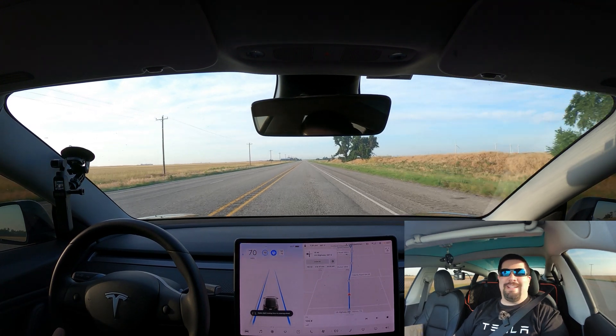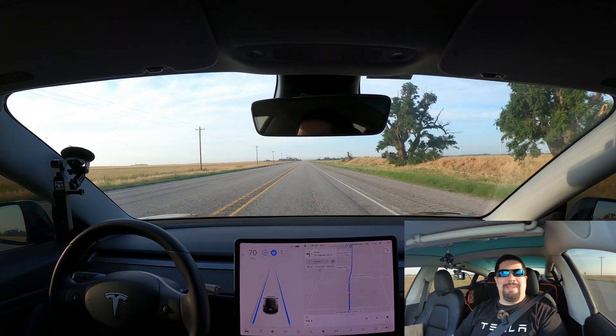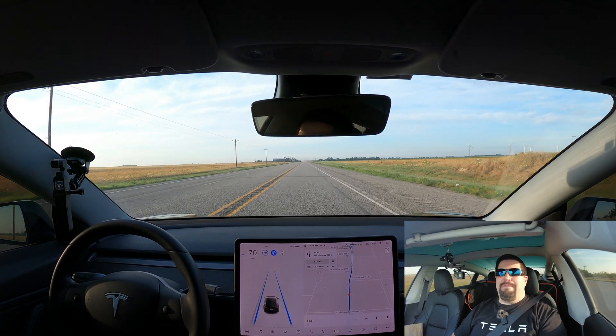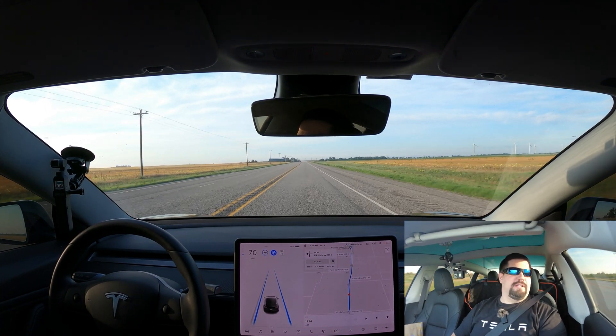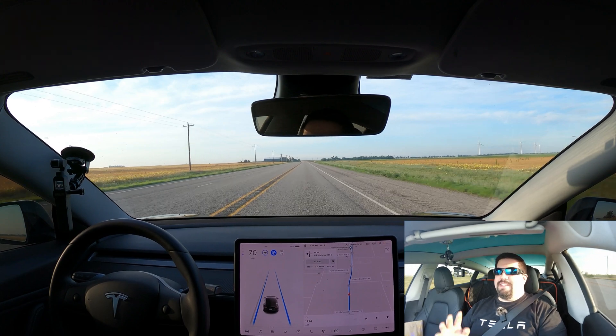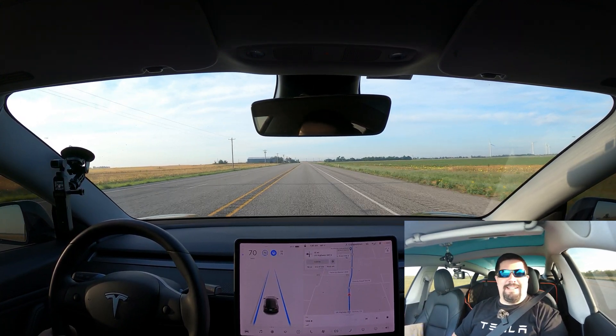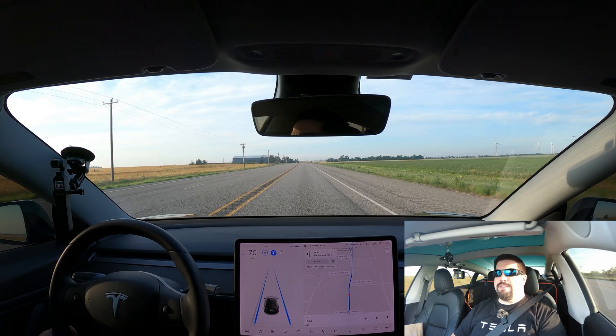Hey guys, Crazy Postman here. Today is going to be quite the adventure — I wanted to go find a V3 supercharger and do as close to a zero to 100 percent charge as I can, just to time it out and see how the V3 works.